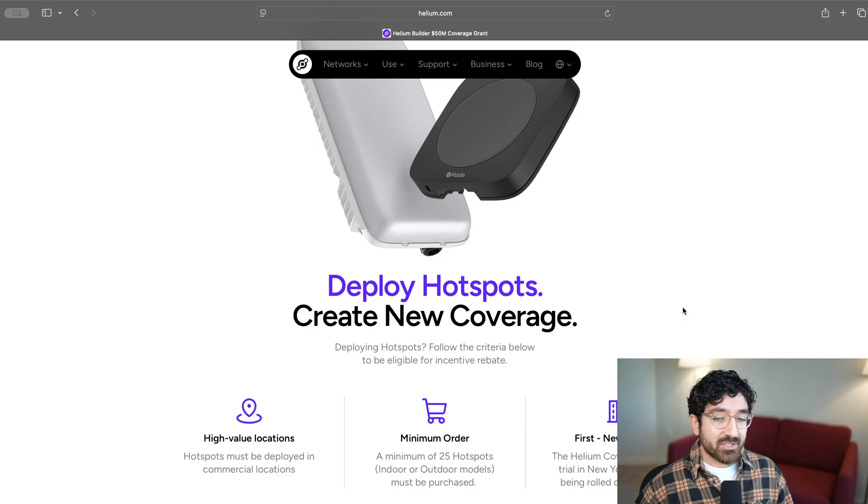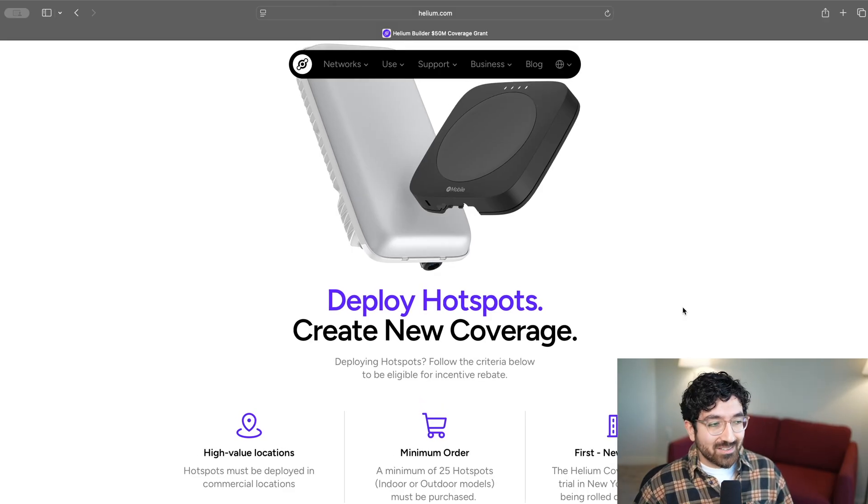And finally, in the initial wave of this grant program, it is going to be in New York City. Why New York City? It's really simple — it's a really dense place with a lot of users. Any hotspot deployed there is significantly likely to be serving a lot of people. Case in point, Helium already works with Link NYC, the infrastructure project that has built outdoor Wi-Fi all over New York City in order to connect cell phone carrier customers.